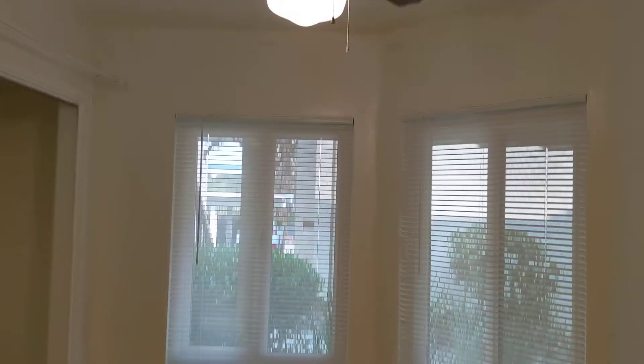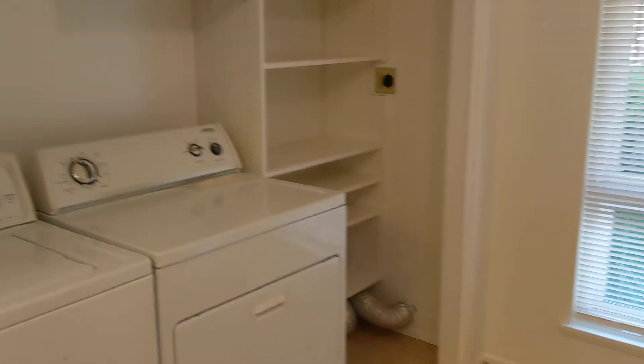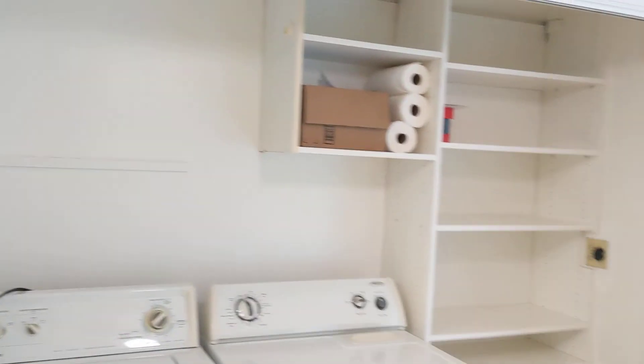And of course all the appliances you need — dishwasher, microwave, and even the fridge. So definitely nice having that. There's also a nice little breakfast nook off of the kitchen, and it does have your laundry area with washer and dryer.